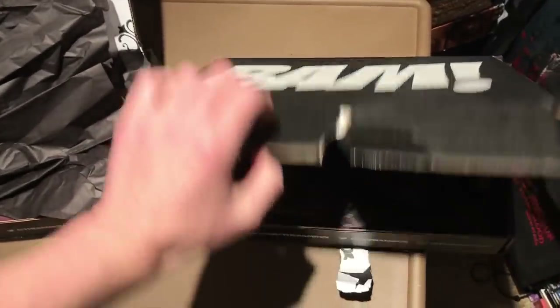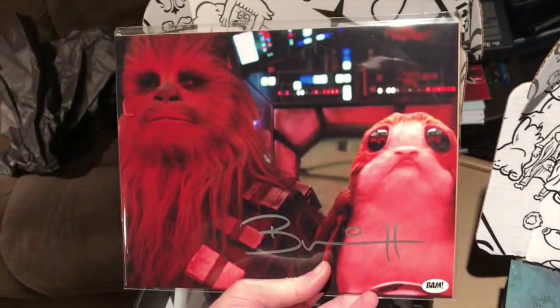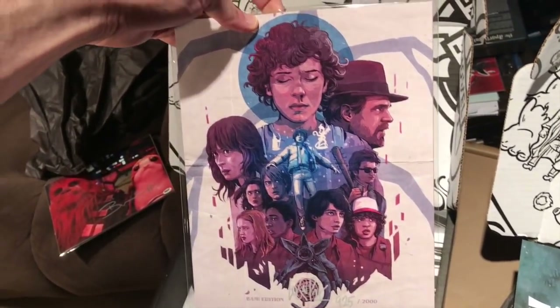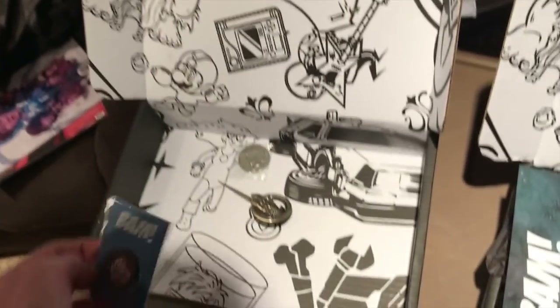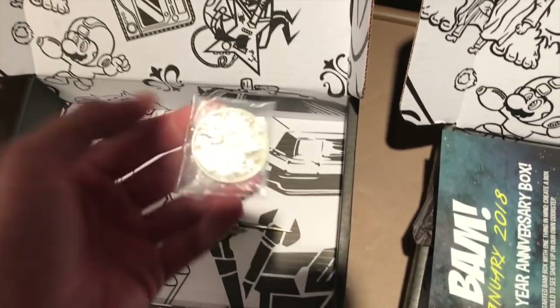Before we go, let's look at the latest BAM boxes — I have two different ones, and I'll put a link below. This is the two-year anniversary box. The first item is an autograph from the actor who voiced the Porg in the latest Star Wars film. There's also a Stranger Things print, a Walking Dead button, and two replica props — I'm not sure which show those are from.